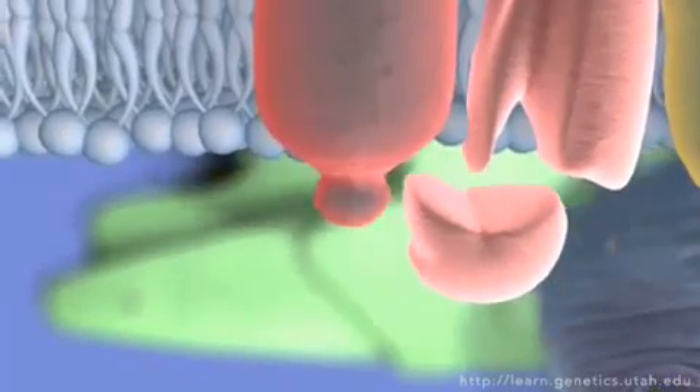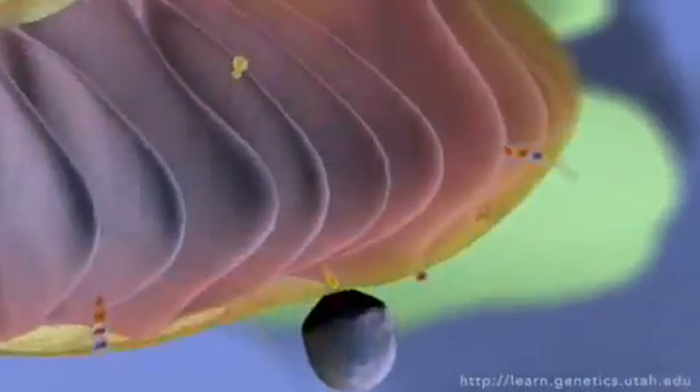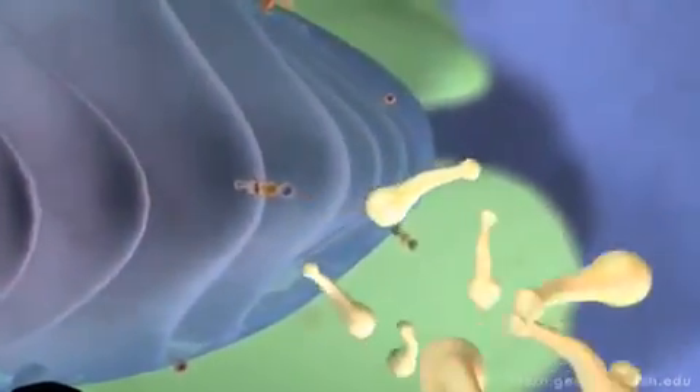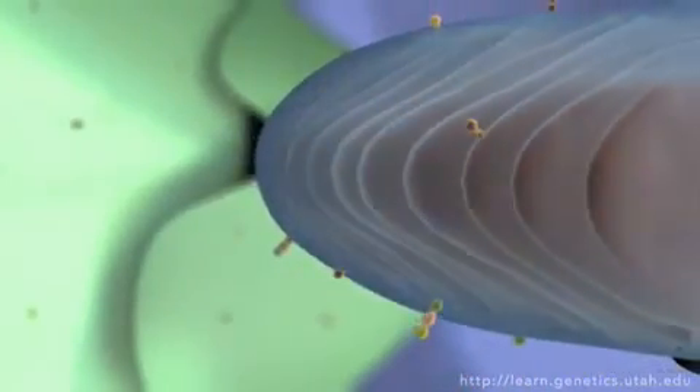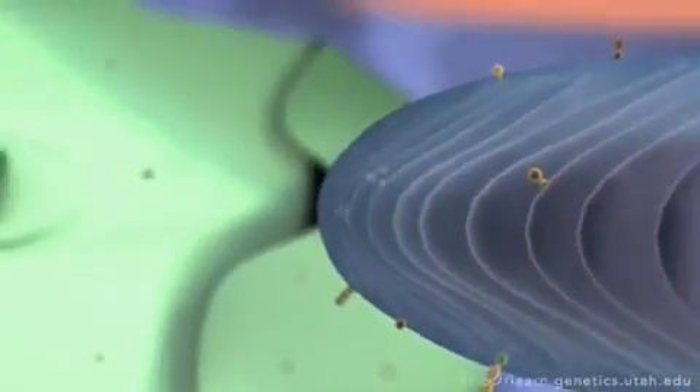Like a miniature mousetrap game, the cell is filled with complex contraptions called proteins that bump and nudge each other to keep the signal going until it reaches its target. In this case, it's the production of yet another signaling molecule that will get released into the bloodstream, dock on other cell types, and cause them to react in a variety of ways.